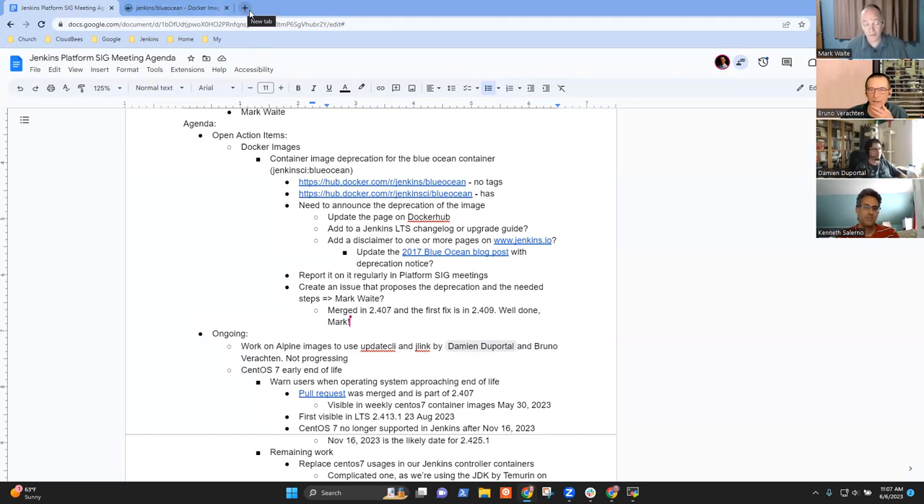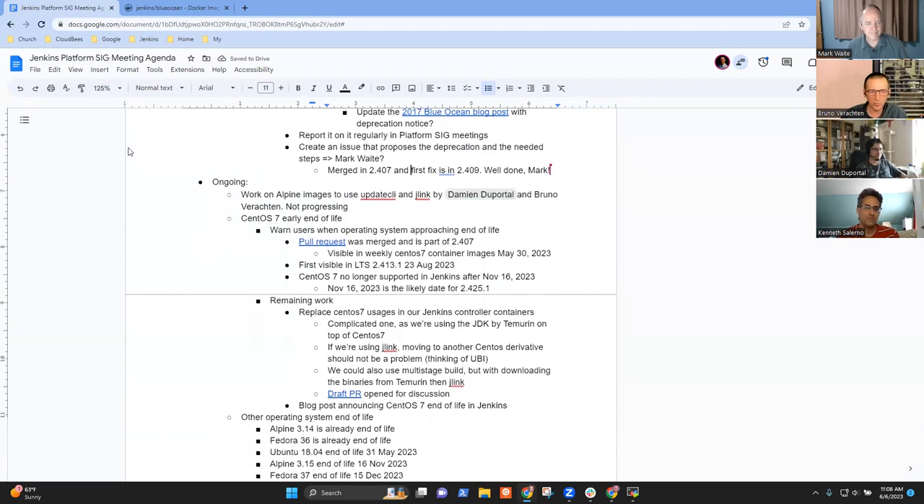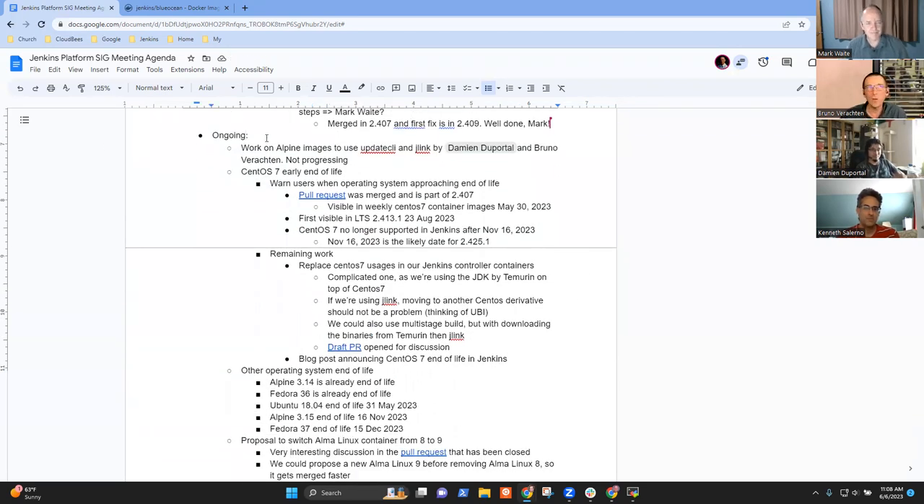Next, the ongoing work: I started work two weeks ago on Alpine images with Damien. The first one — either docker-ssh-agent or docker-agent — worked, but then I stumbled on an issue related to regex with update-cli. For the time being it's stuck waiting for some help. As they say, without regex, timestamps, and charsets, we'd be out of work.